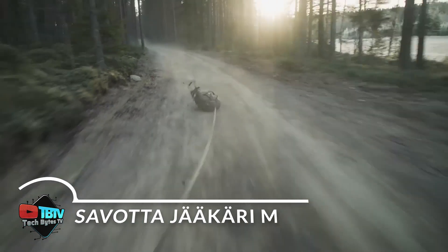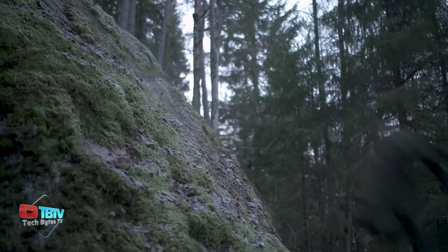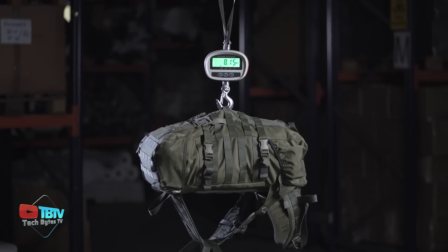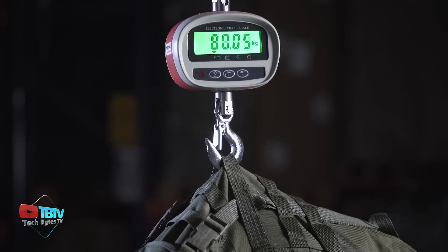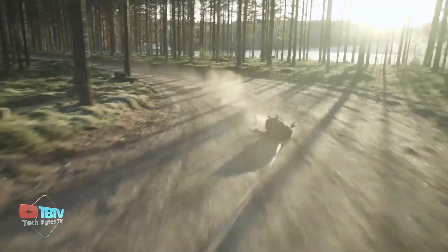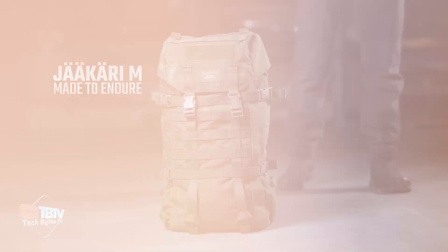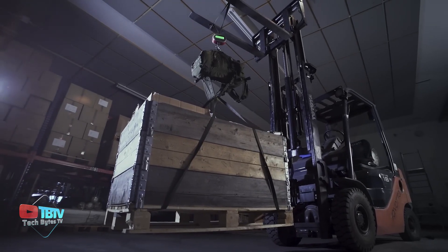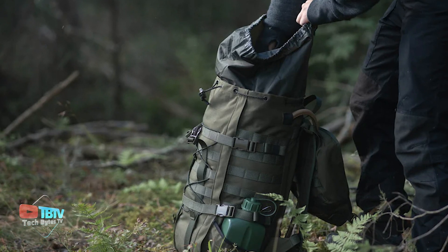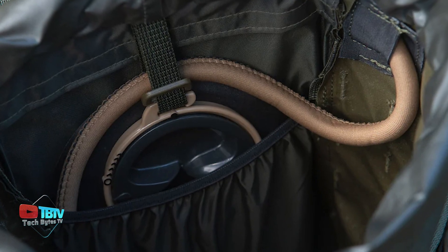Originally designed for Finnish border guards, its impressive durability and comfort features have made it popular with hunters and extreme hikers. This high-quality gear can withstand loads of up to 140 kilograms without compromising its integrity, making it a reliable choice for those who require resilience in demanding conditions. One of the outstanding benefits of the Jakari M is its ergonomic design, which includes anatomical straps and a removable back frame. With a capacity of 30 liters and a weight of just 1.8 kilograms, this model is a lightweight and efficient option for adventurers. At $254, it's an affordable choice without sacrificing quality.